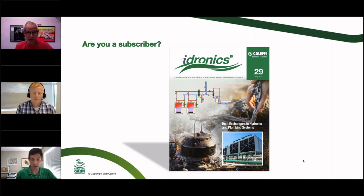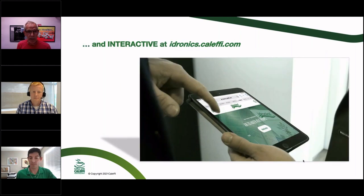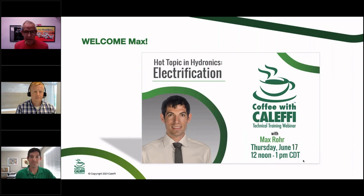The heat exchangers issue is coming up — we just finished the revision so it's right around the corner. The digital version will be on the site, still available as a hard copy if you want it mailed, and also as a PDF on our website. So three different ways to get to it. Siggy will be back with us doing the Hydronics 29 topic on heat exchangers — you'll want to tune in for that one.